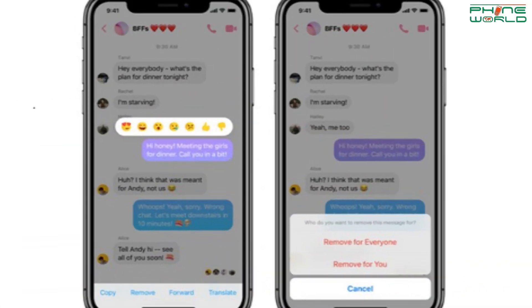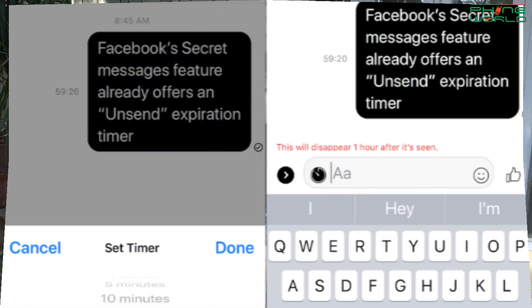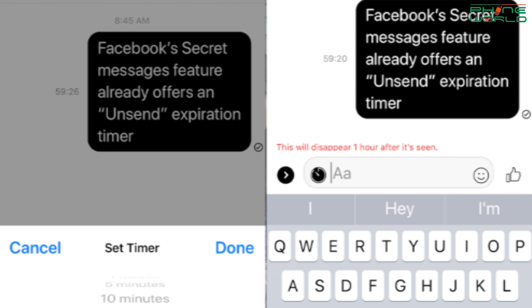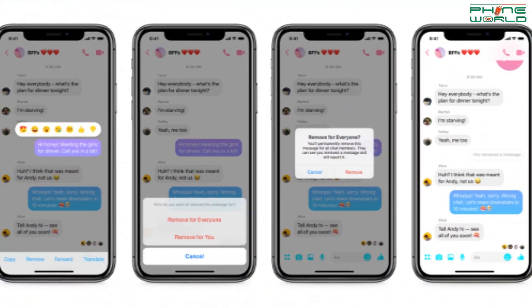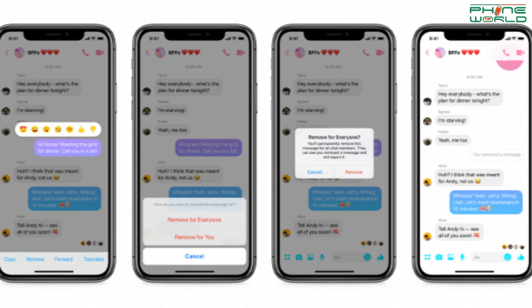If you have sent a message from Messenger to your friend or colleague that you don't want to send, you will have 10 minutes to delete that message. Facebook is rolling out this option very quickly on iOS and Android devices and in all countries. Recently it has rolled out in Lithuania, Colombia, Poland, and two other countries.